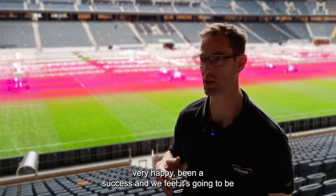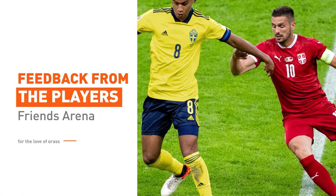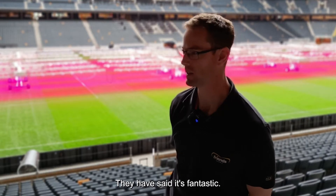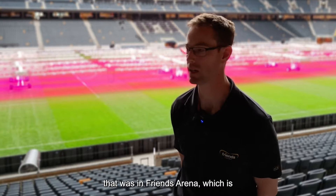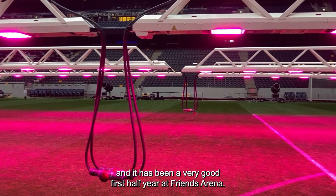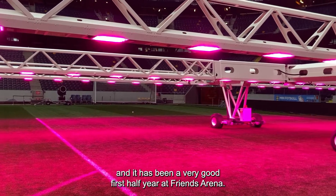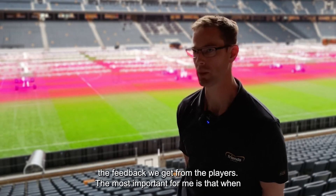Players have said it's fantastic — they said this is the best pitch ever at France Arena, which is very nice to hear. It shows the work is paying off. It's been a very good first half year at France Arena based on the feedback we get from the players.